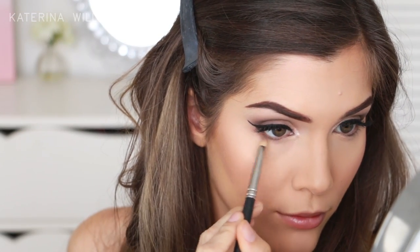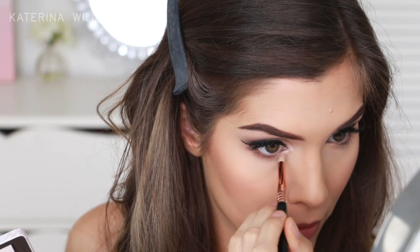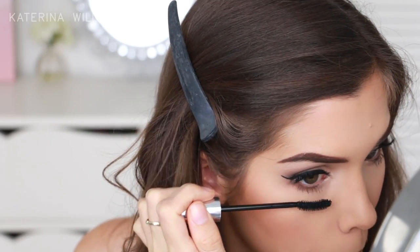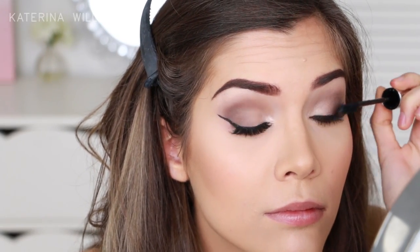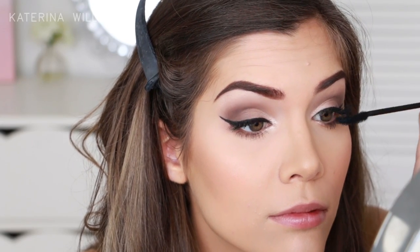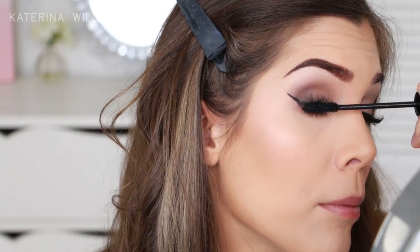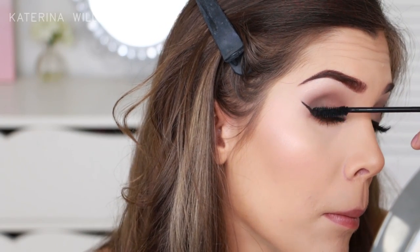Now we can go back to our eyes. I'm just going to smudge Cashmere Bunny into my lower lash line with a pencil brush, then going back in with Silk Teddy to brighten up my inner V. To finish our eyes I'm adding a coat of the Dior Show Iconic Overcurl Mascara — I decided the Covergirl one I used before wasn't giving me enough volume so I'm going over the top of it with this one. Also Dior's another brand hosting events at the festival; I believe they're having an interactive workshop but there are so many different events on, it's going to be huge.